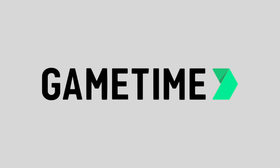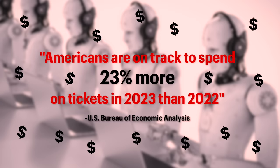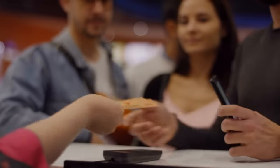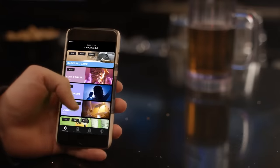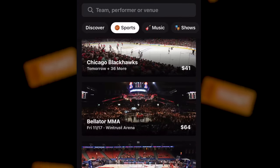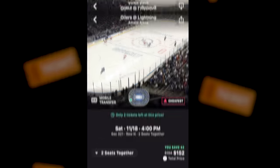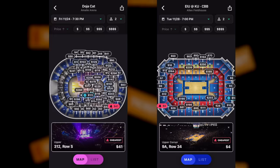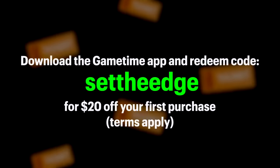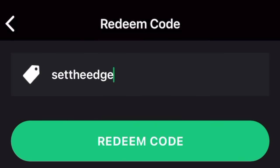Before we go, I want to take a quick second to thank GameTime for helping to make this video happen. Trying to buy tickets to events has become an absolute clown parade in recent years, with bots, markups, and bonus fees that aren't visible until right before you pay. GameTime is a ticket marketplace that focuses on giving you the most transparent and best deals possible, focusing on tickets available right up to the last minute — even an hour after the event has already started. They tell you the full price you'll be paying and let you see what your view will be from your seat. Download the GameTime app, create an account, and use code SETTHEEDGE to get $20 off your first purchase.